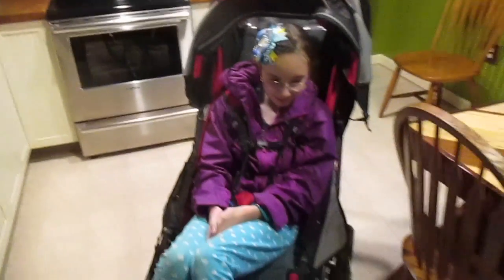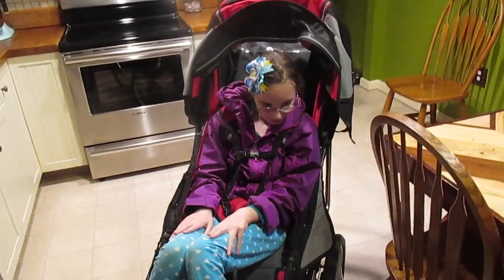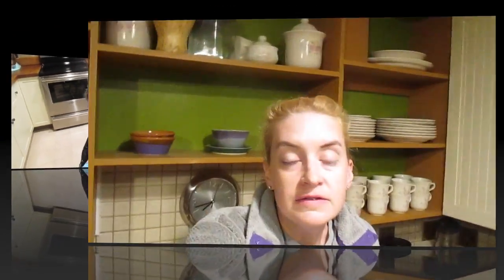I definitely highly recommend this out of the three we've chosen. I showed you the Hoagie, I showed you the Tomato, and this one is by far our favorite so far. The wheels are super light — super easy to just pump up with an air pump from Walmart or Target. We got ours for $10.